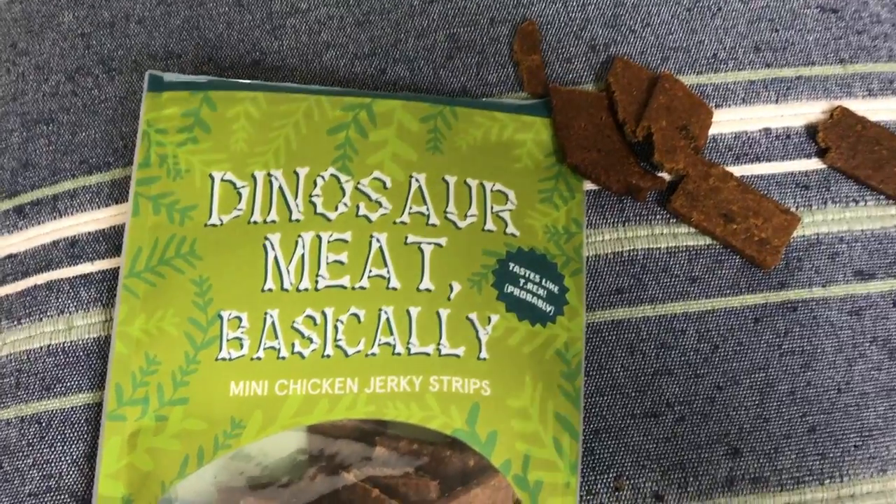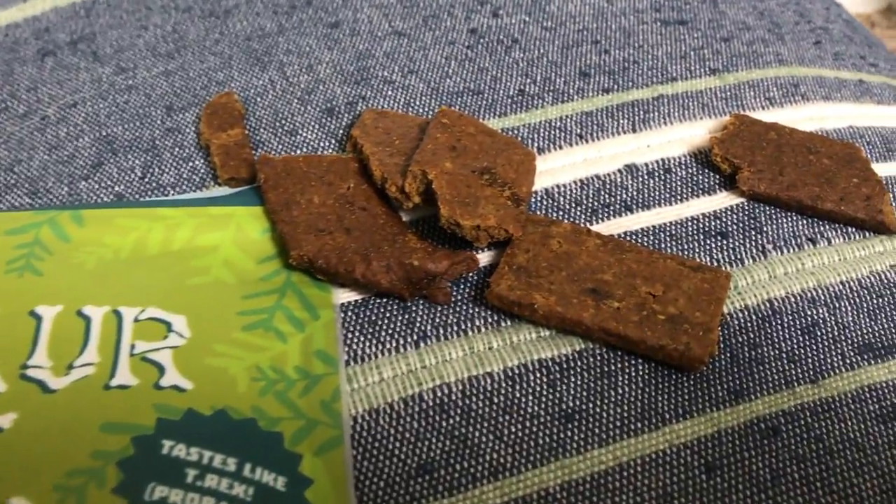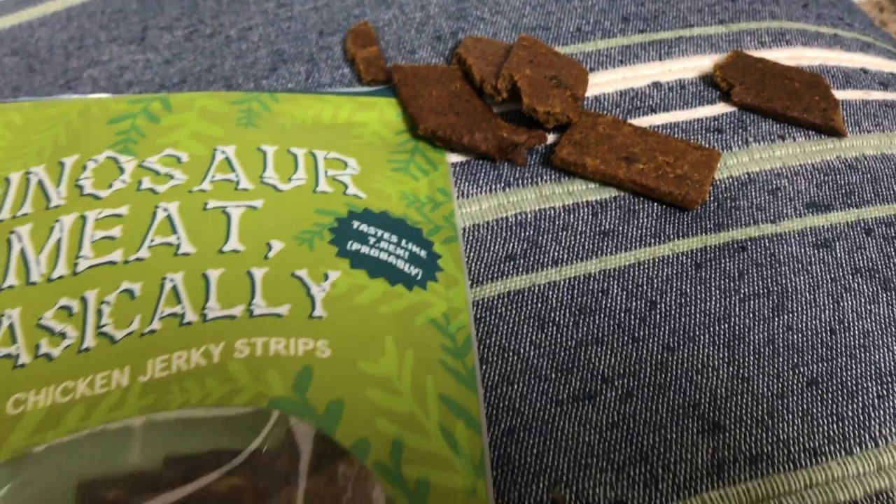Next, we have dinosaur meat, basically — it's mini chicken jerky strips. Tastes like T-Rex, probably, and this was made specifically for BarkBox. Make hunger go extinct. These super chewy strips of chicken are the closest your dog can get to chowing down on real dinosaur. Evolution has not been kind to the mighty T-Rex. The ingredients in this are great: chicken, sweet potato, brown rice flour, flaxseed, vegetable glycerin, kale, cranberries, sea salt, vinegar — essentially really nice stuff. You girls ready to try these? They are potent smelling.